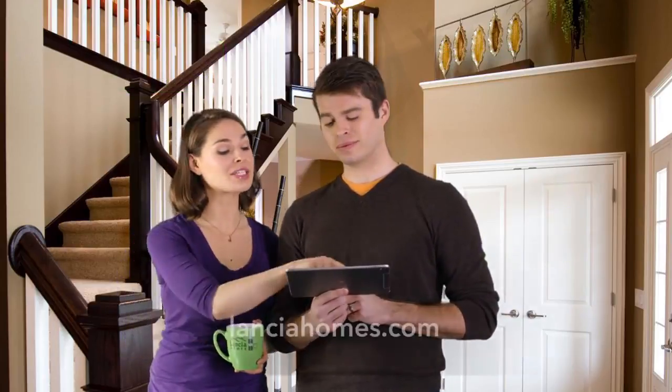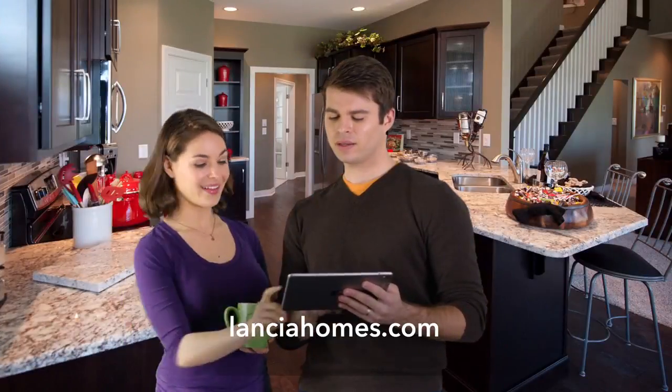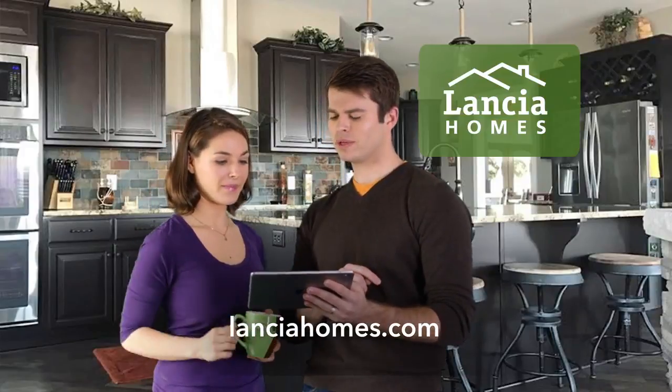Go to LanciaHomes.com to start building your custom home today. Every Lancia home now features smart home technology, standard in every home. To learn more, go to LanciaHomes.com.